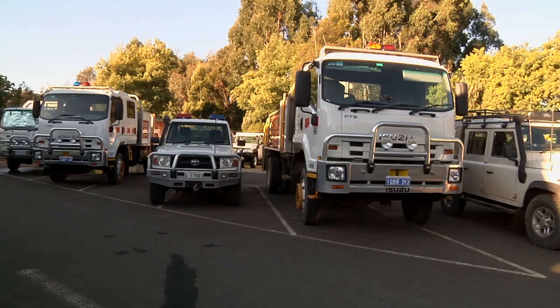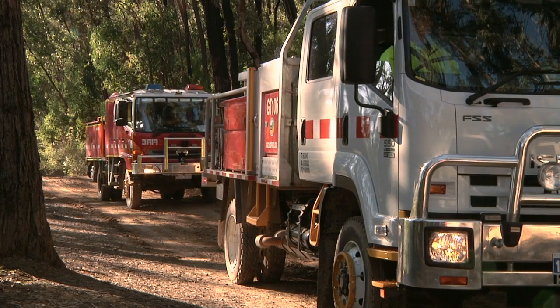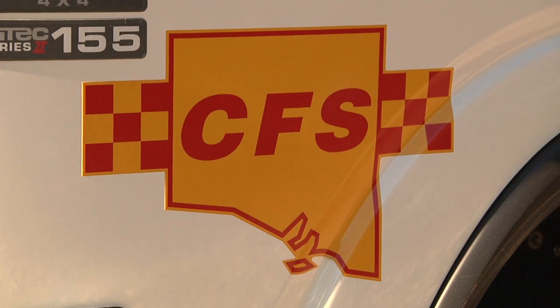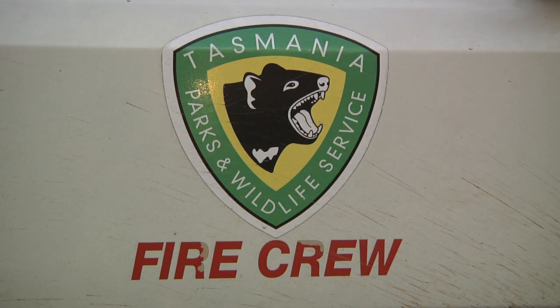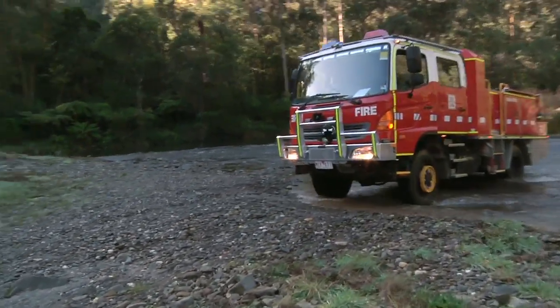Here today at Erica we've actually got 11 tankers and they are made up of tankers from Western Australia. We've got two tankers, we've got one from South Australia, three from Tasmania, and we've also got some CFA vehicles.